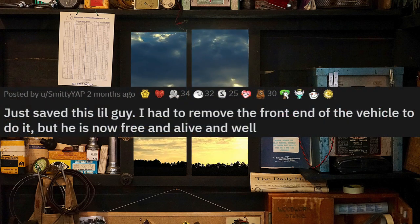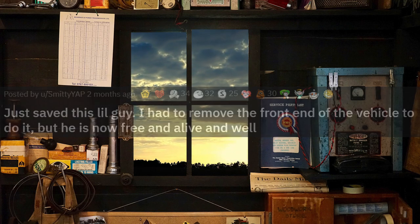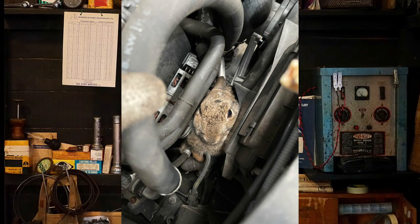Just saved this little guy. I had to remove the front end of the vehicle to do it, but he is now free and alive and well. I'm glad to hear that the rabbit is saved and doing well. Comment down below if you have ever had to remove an animal from an engine.